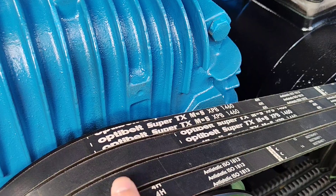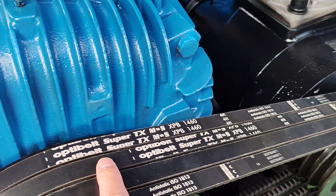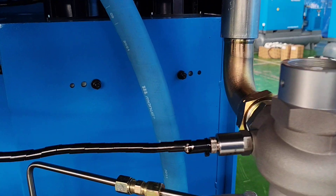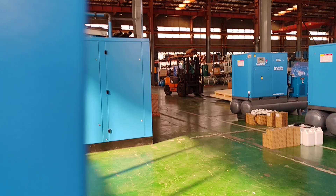The belt is Germany OPT belt brand, which is also a good brand. And Zixi Compressor adopted Italy Manulire brand oil filter, also a leading oil filter manufacturer in the world.